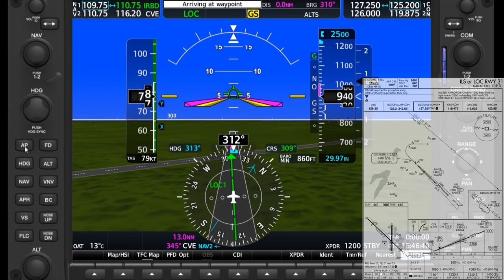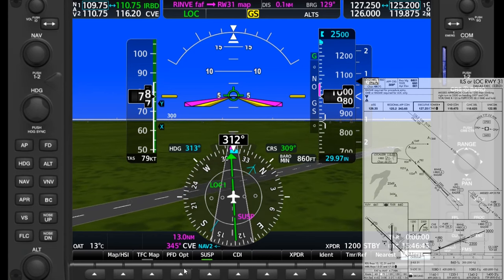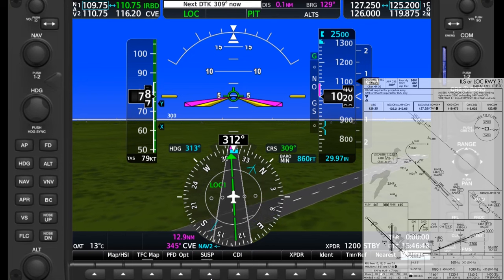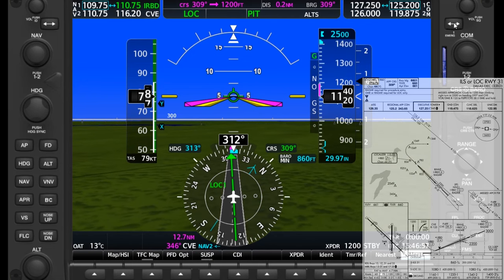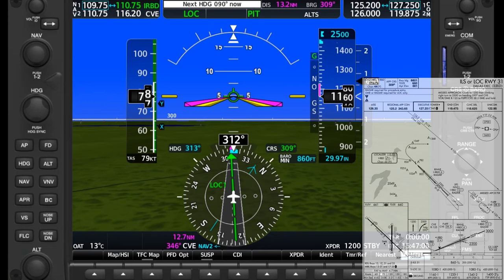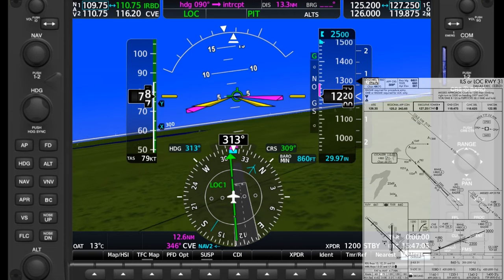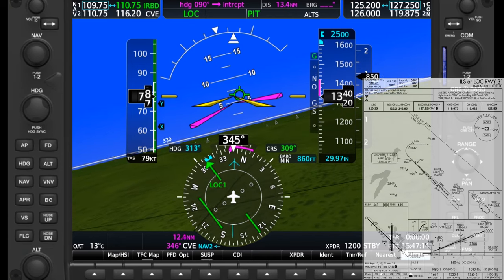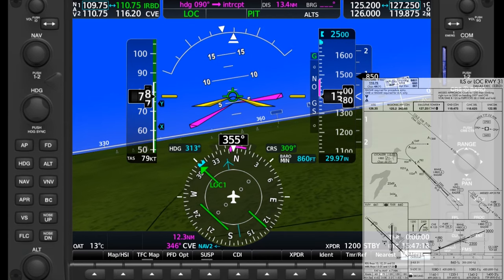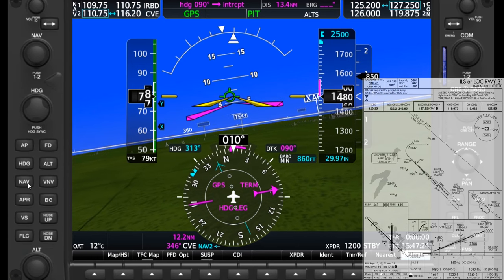We're going to hand fly first, climbing straight ahead to 1,200 feet, after which we'll start a turn. Crossing the runway threshold, the approach suspends. We'll push the SUSP soft key at the bottom of the display to sequence onto the missed. Tower switches us over to approach, so we swap to the preset frequency. The GPS anticipates us reaching 1,200 feet and counts us down to our right turn to 090 degrees as indicated on the missed procedure. We start that standard rate turn to the right. We no longer need the raw data, so we hit the CDI soft key to switch over to GPS guidance.